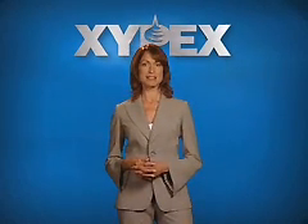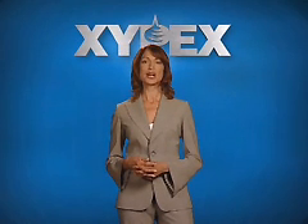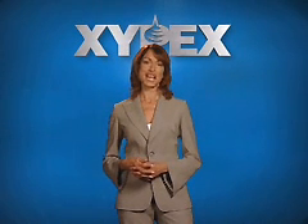Hello, my name is Narda, and in the next couple of minutes, I'd like to show you how Zypex crystalline technology waterproofs, protects, and repairs concrete.